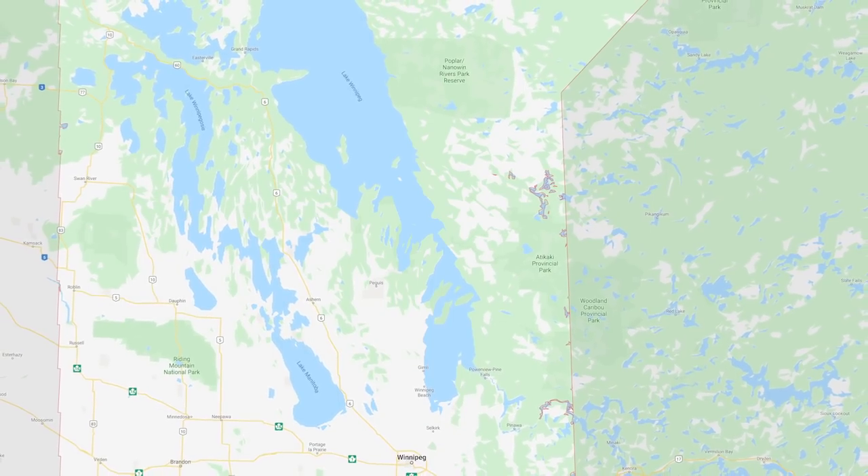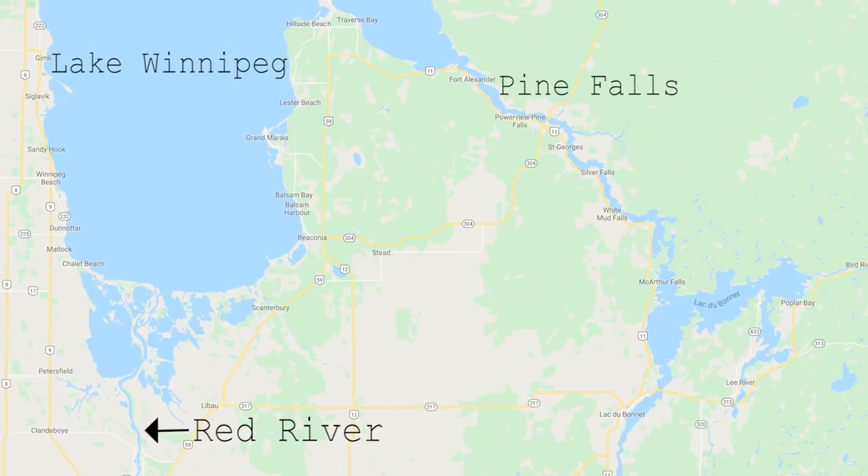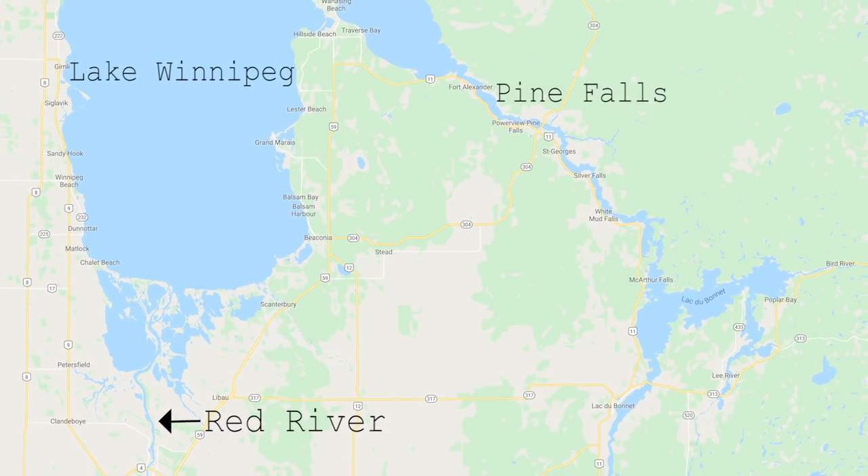Our first stop was planned for the Red River, but due to the crazy amount of rain this fall, the Red became completely unfishable. That turned our focus 100% to the Pine Falls area.